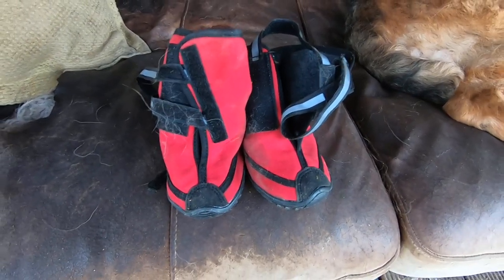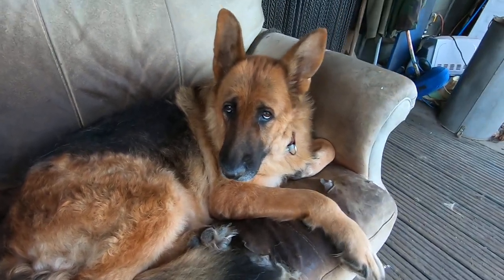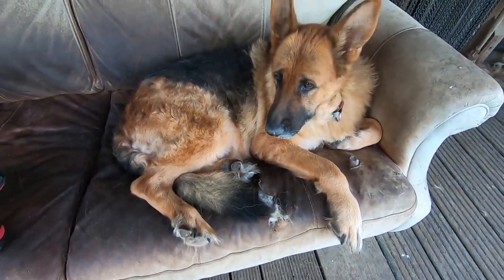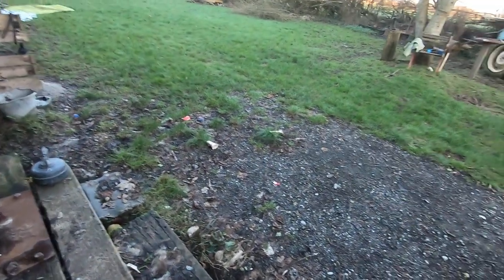These are the boots I bought for Mia — there's actually four of them, I'm just showing you them because they're absolute crap, aren't they Mia? No good at all for your bad paws. Oh dear. I'm supposed to wash her paws but I bought some special shampoo and I ain't got no water — frozen.